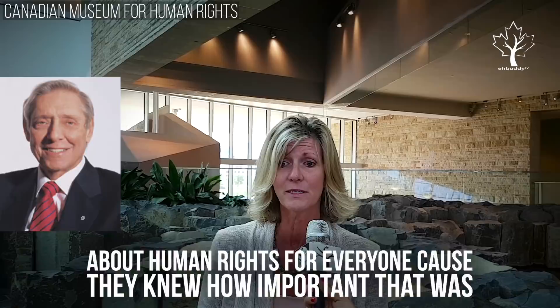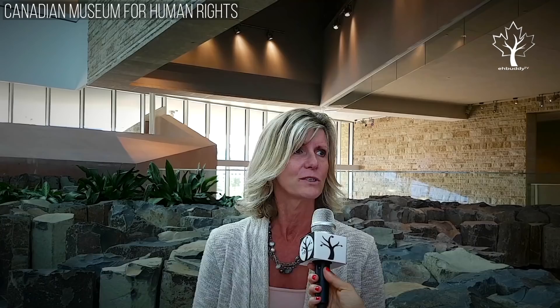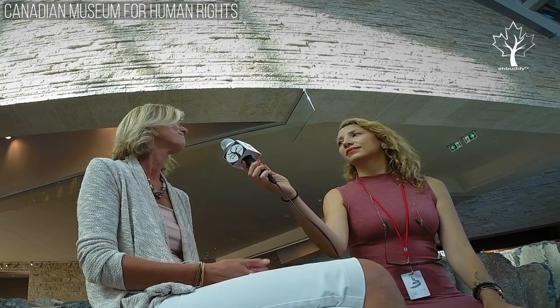They're the kind of people who just did things. They started raising money. At the end of the day, the Asper family had spearheaded raising $150 million from the private sector for what became in total a $351 million capital project. So they went to the federal government, which agreed to support what has now become Canada's new national museum in Winnipeg.